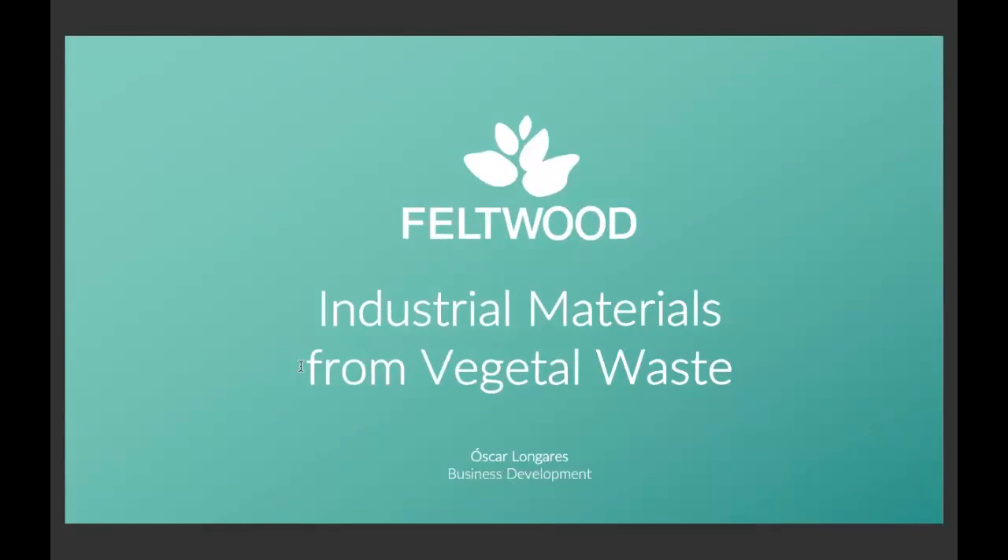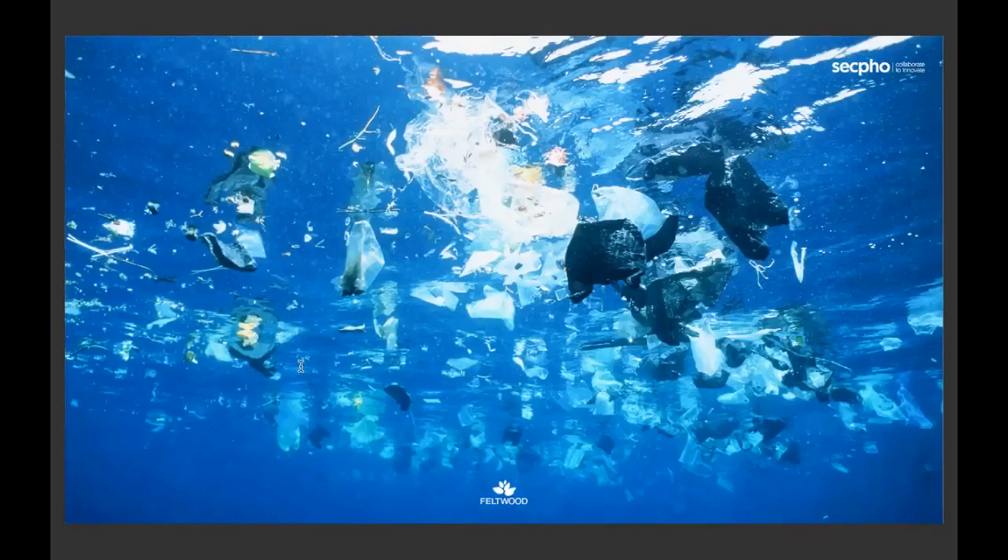Aurentia Janez, the founder of Feltwood, has been a diver since she was a leader, and while practicing the sport she loved, she saw how, over time, there was more and more plastic in the world. Then she found there was more plastic than trees, actually, and Feltwood was born.